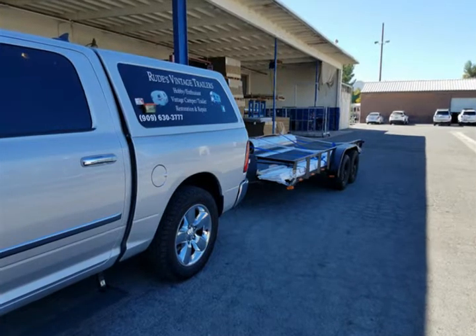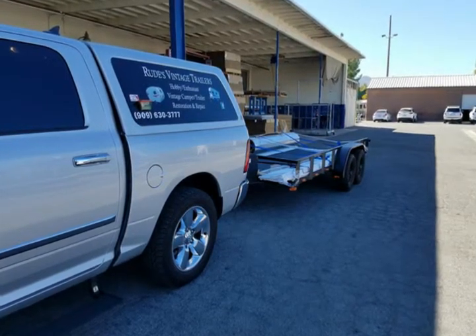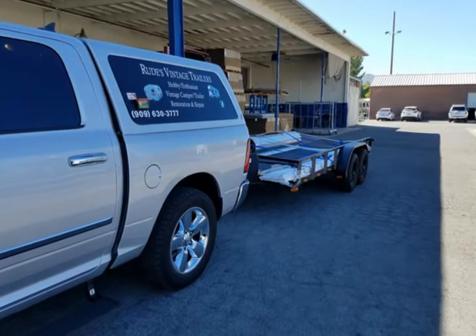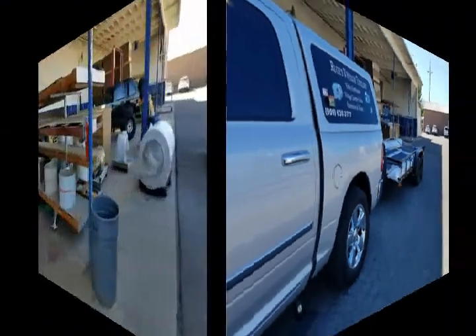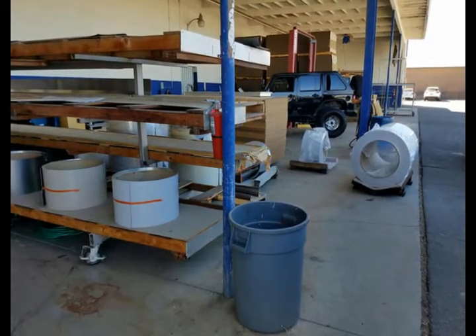They do leave it up to you to tie it down. They will give you as much help as they can with loading, but as far as tying it down, that is up to you. Here's just another look at their shop from a different angle.